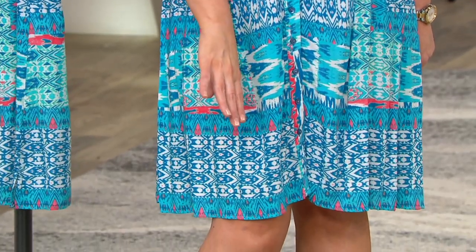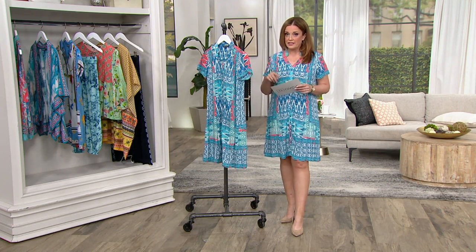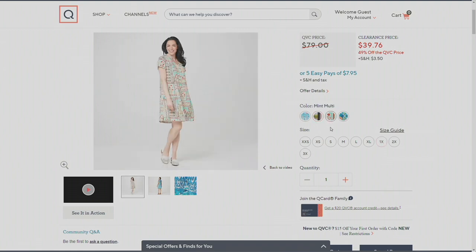The seaming brings it all into your leg. This is item number 373861. It's also available in regular and petite fits. You could wear it as a dress or as a duster. Here in the studio I am wearing the Aqua Coral in a size medium. We also have it available in blue and white — I love that blue and white — and also in mint multi.